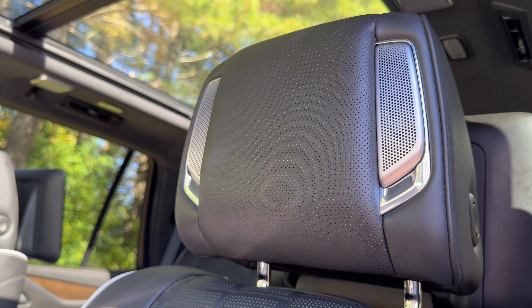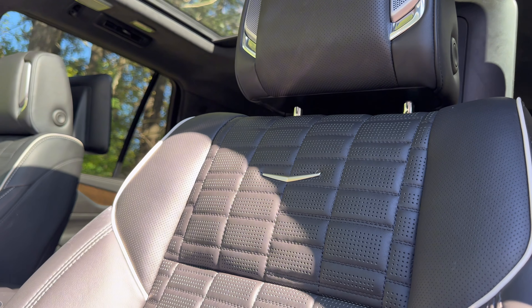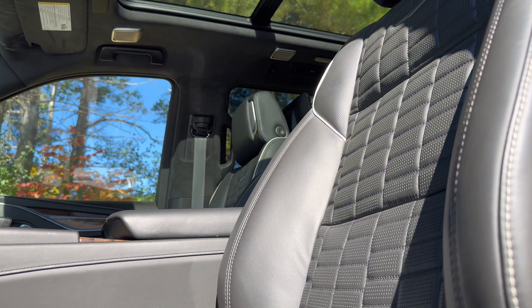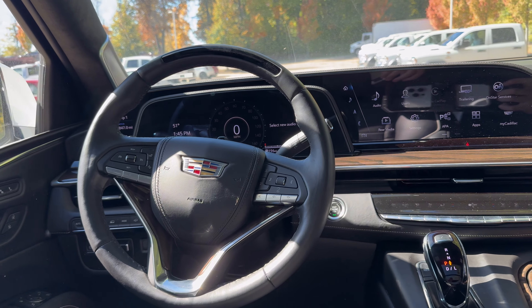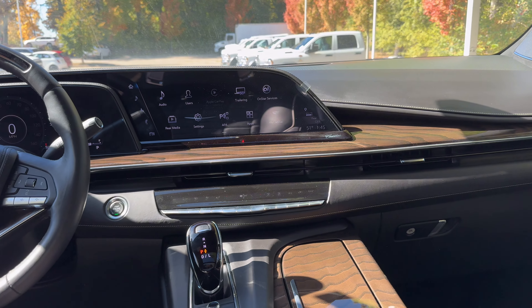These seats are super comfortable to sit in because they are made of semi-aniline leather with square quilting through the center, white piping and contrast stitching, speakers in the headrest, and 16 ways of power adjusting with massage. It really is a step up to get into the Escalade, but it sure is worth it because take a look at this beautiful cabin.